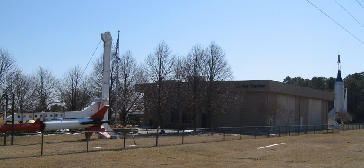The Wallops Flight Facility Visitor Center is located in Building J-17, Wallops Island, Virginia, United States, along Route 175. It contains exhibits highlighting past missions conducted at NASA's Wallops Flight Facility. The Visitor Center also provides information about current activities at Wallops Flight Facility, such as the sounding rocket, balloon, and aircraft program.